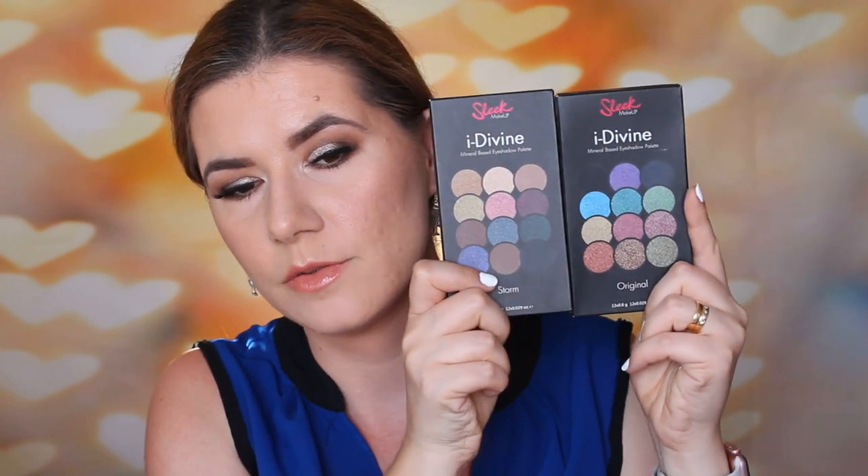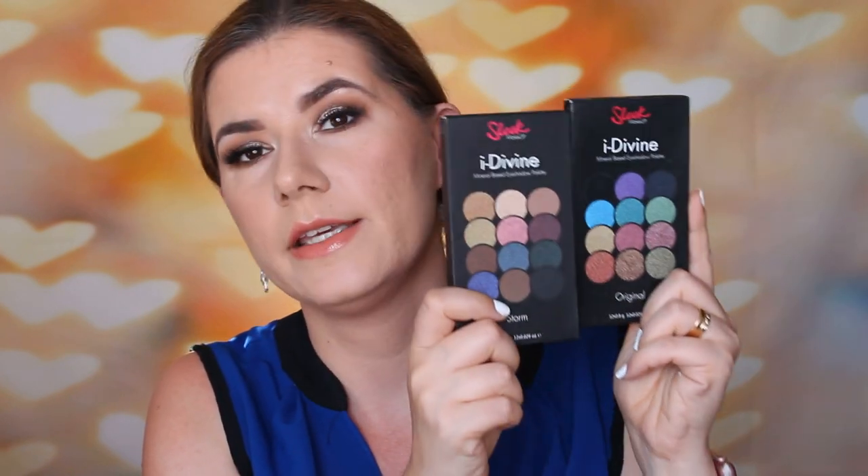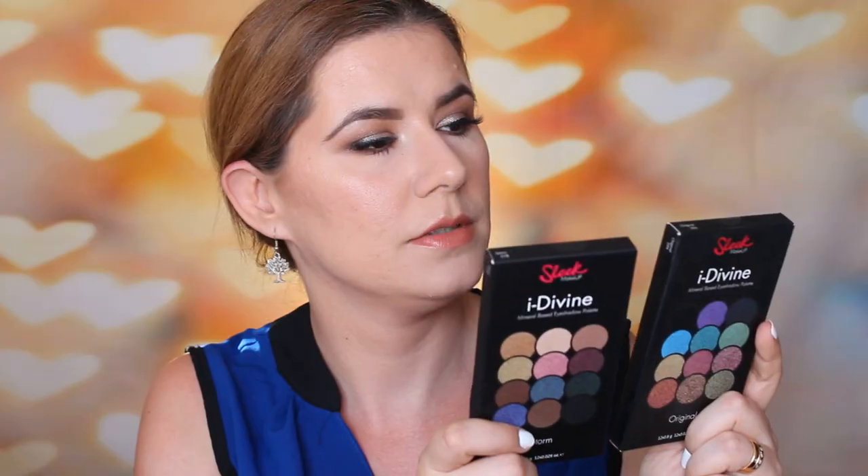Then I have this Steve Laurent lip gloss. I'll open it to show you — it's a new one. This is the shade you're going to get. The last two things in the giveaway are two eyeshadow palettes from Sleek Makeup: Eye Divine Original and Eye Divine Storm. I love Sleek eyeshadow palettes — I have a couple myself. They are amazing; you can create so many makeup looks. These are mineral-based eyeshadow palettes.